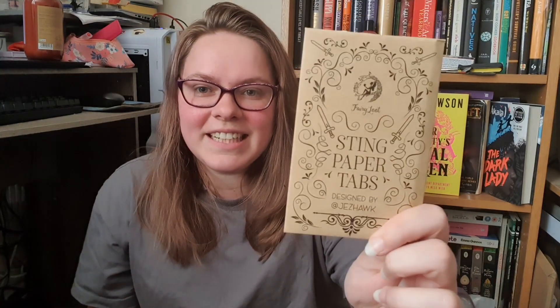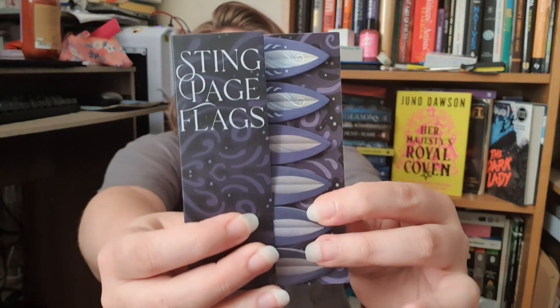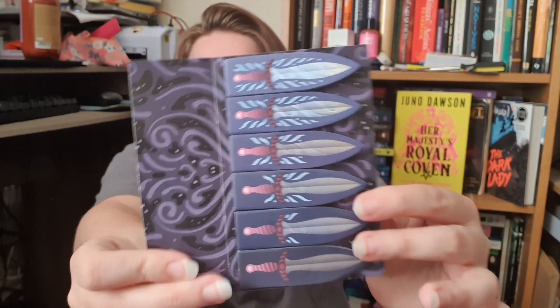The next thing in the box is this — it just says Sting Paper Tabs. So I might have got some paper tabs, which I keep looking at buying and never using. I don't know what Sting refers to. They're quite cute — you can point out the exact line that you're looking at. I don't really annotate any books that I read; I might annotate nonfiction a little bit more. But I might use these for my own writing, for where there are things I need to add in or update. These will actually come in use and will be quite handy.